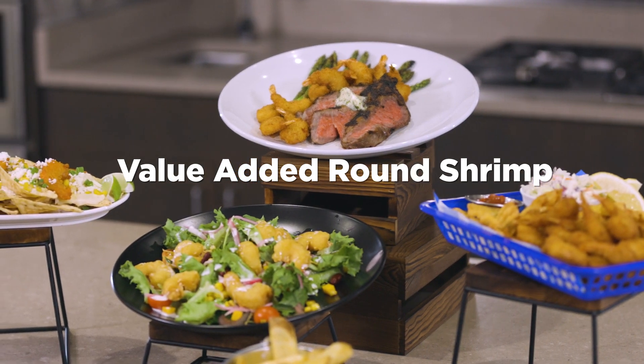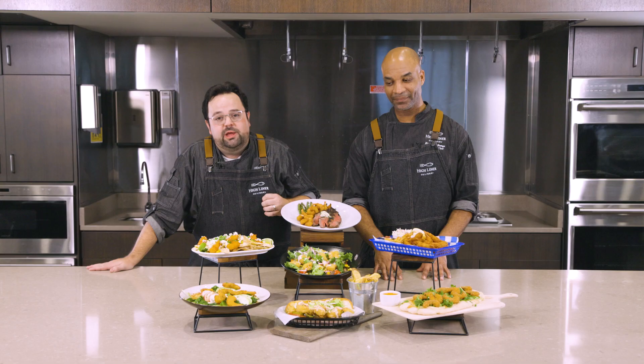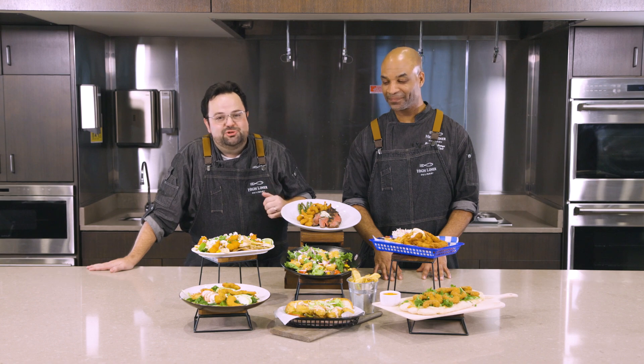With a full lineup of premium round shrimp featuring signature beer brands, crunchy coatings, and a variety of sizes, our portfolio is packed full of delicious and time-saving shrimp solutions.